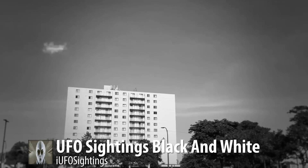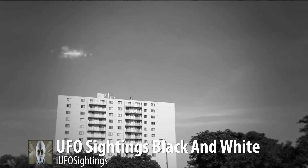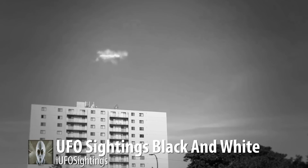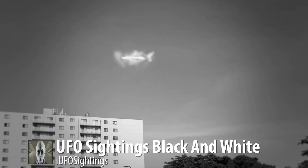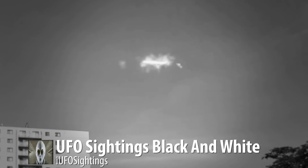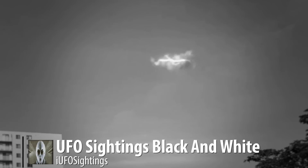What is this thing? No idea. If you guys have any insight, leave it in the comments below. Don't forget to share, like, and subscribe for excellent UFO footage like this. Stay tuned — this video is just getting started.